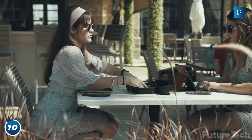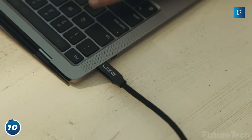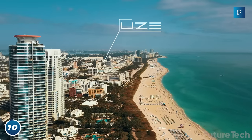It also doubles as a PPS hub so you can interconnect your devices while charging them. The Bold 2 is sleek, lightweight, and a functional device for anyone who needs fast power on the go.